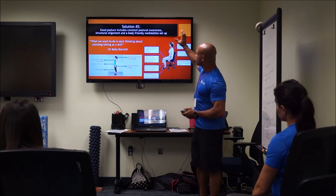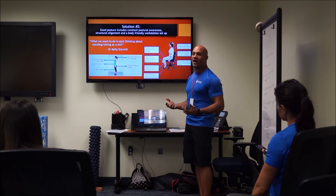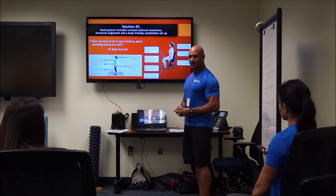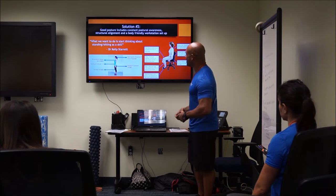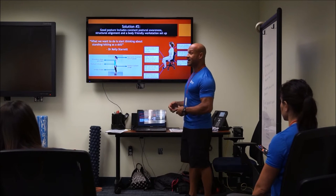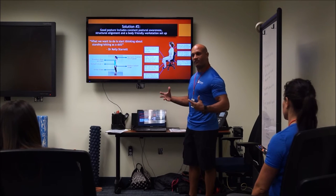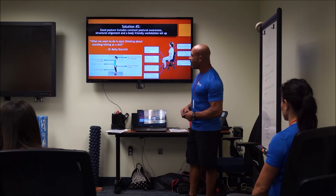Beyond movement, solution number two is about posture — becoming more consciously aware of our posture throughout the day. Dr. Kelly Starrett says we should start thinking about standing and sitting as a skill, just like learning a cartwheel or a backflip. It takes practice before it becomes ingrained in your nervous system and just becomes part of who you are.